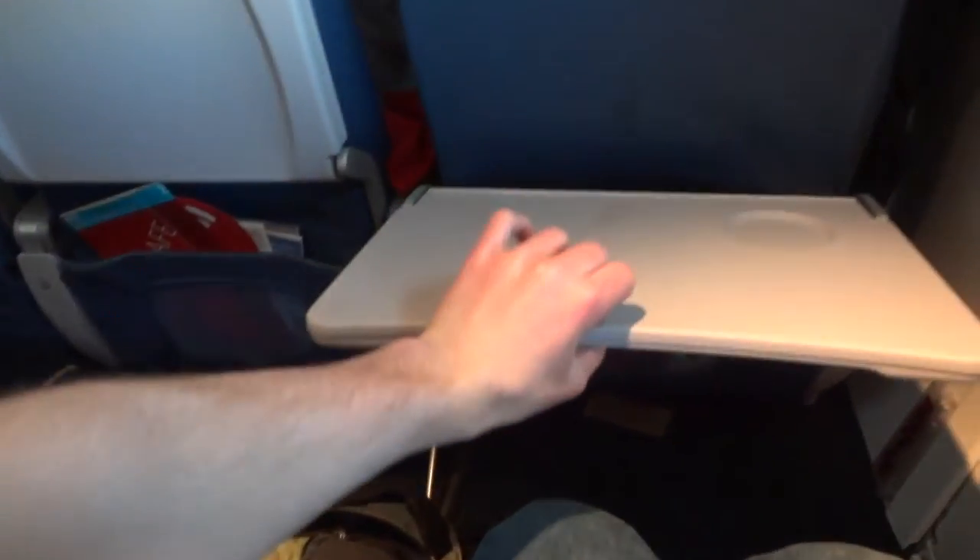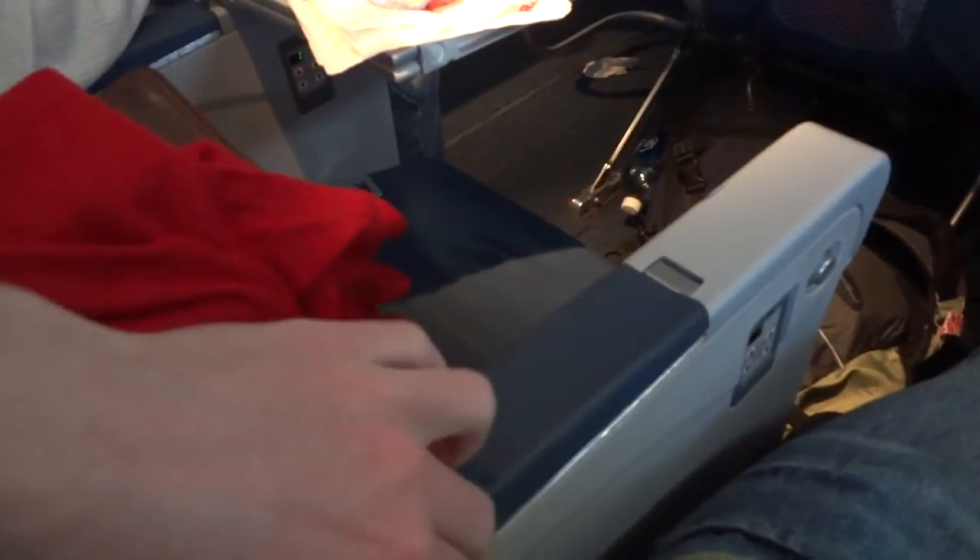So that's our first tray table, and here's our second one. Being the exit row, there's not much more to it. This is the legroom — I can stretch my feet out all the way.